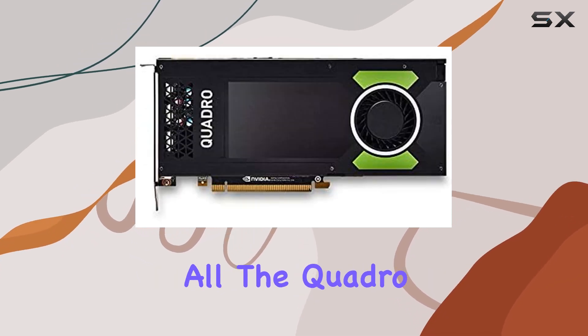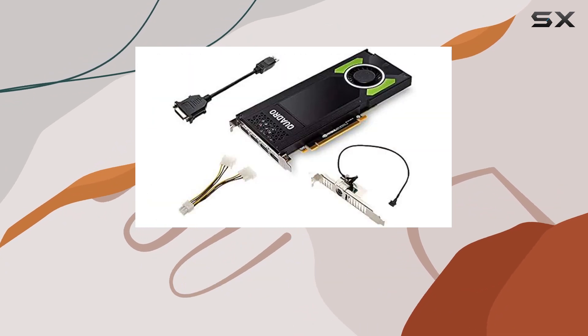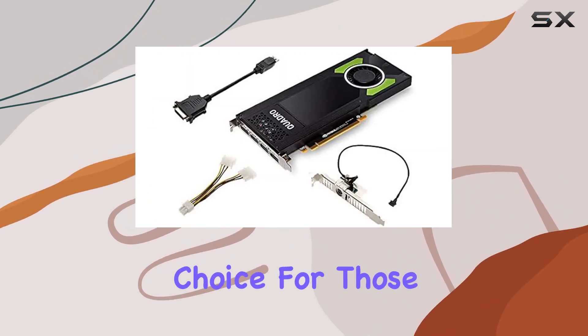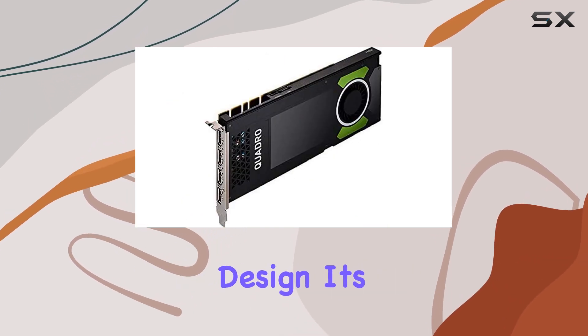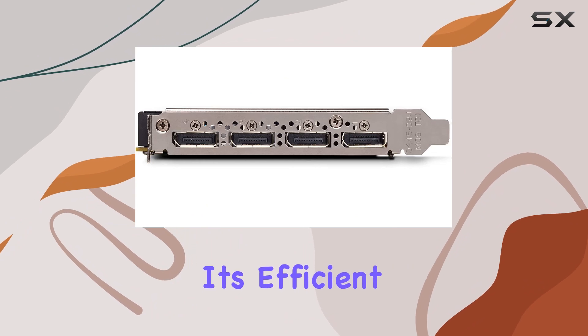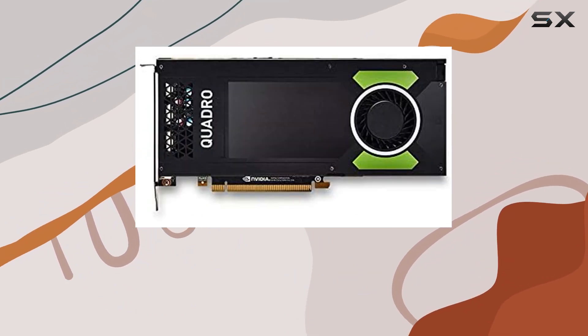But that's not all. The Quadro P4000 isn't just about raw power — it's also VR-ready, making it the ideal choice for those diving into the immersive world of virtual reality. And with its single-slot design, it's not just powerful, it's efficient too, fitting seamlessly into your workstation without hogging unnecessary space.